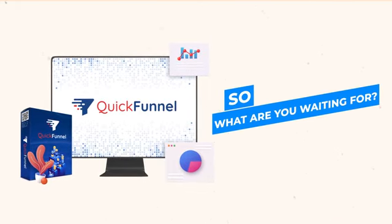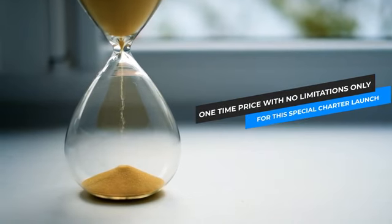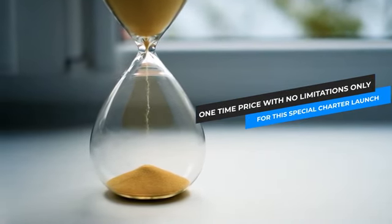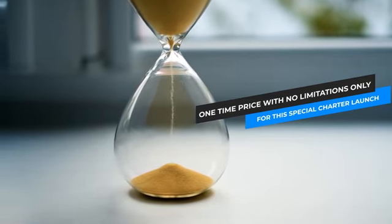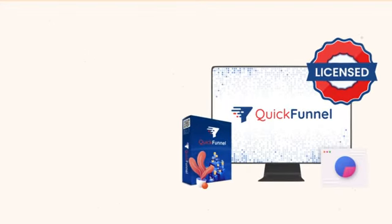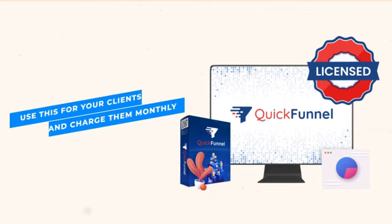What are you waiting for? QuickFunnel is available for just a one-time price without any limitations, but just for this special charter launch of seven days. After this introductory phase, it's going to get back to its rightful monthly price. And if you act now, you'll also receive our commercial license — meaning you could use this for building marketing funnels and websites for your clients and charge them monthly for this top-notch trending solution.